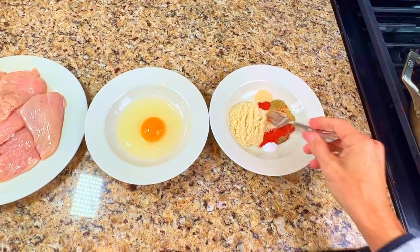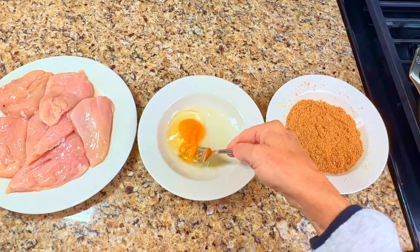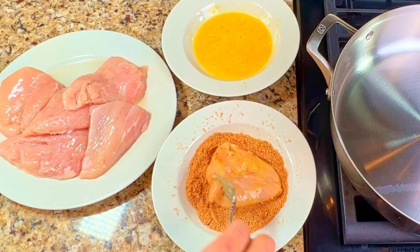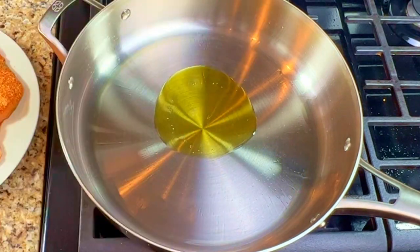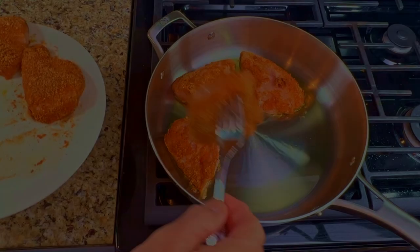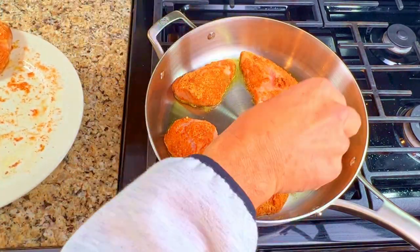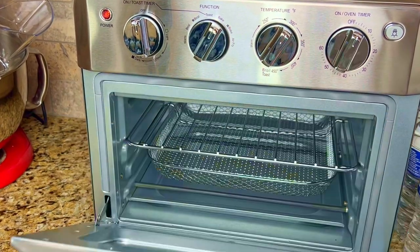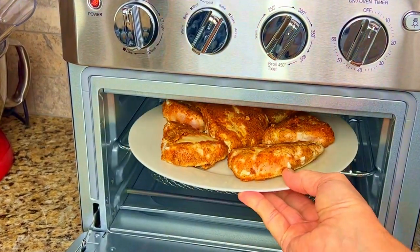Mix the flour and the seasonings thoroughly in a bowl, then whisk one egg in the bowl. Dip the chicken breast into the egg and then the seasoned flour mixture. Pour some olive oil into a large pan and turn the heat to medium-high. Cook the chicken breasts for five minutes per side or until golden brown. Preheat your air fryer or oven to 320 degrees, then put the chicken breasts onto a plate and into the oven for 10 minutes.